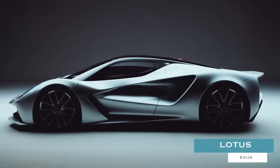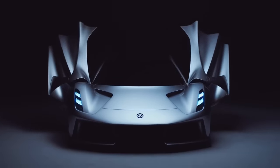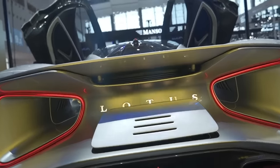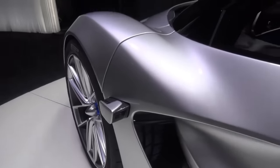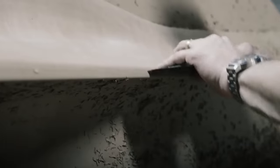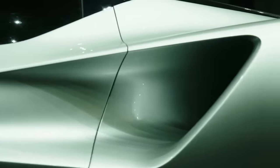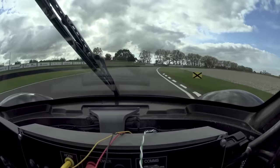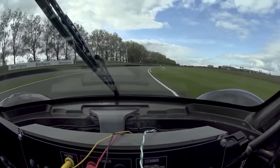Lotus Evija. Priced at over $2 million a pop and limited to only 130 specimens worldwide, the Evija was touted by Lotus as being the first-ever fully-electric British hypercar. With a carbon-fiber monocoque frame, 1,973 horsepower on tap, and a weight just north of 3,700 pounds, this 200-mile-per-hour-plus hypercar offers world-class performance while still affording an exceedingly reasonable 250-mile range.